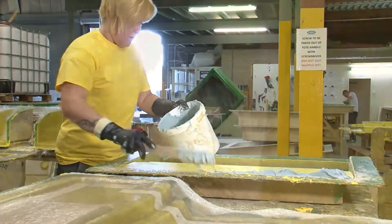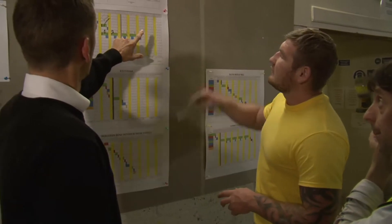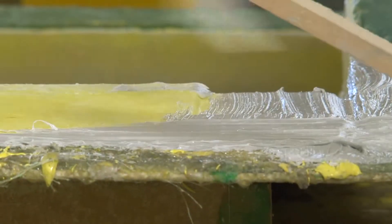Our vision: to be the number one team of choice for the supply of composite GRP tooling and products in the UK. To be the most efficient manufacturing facility in our field through teamwork and innovation, creating opportunities for our team, our customers, the community and our suppliers.